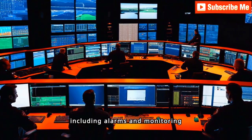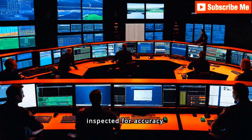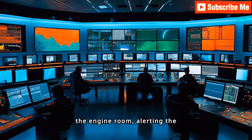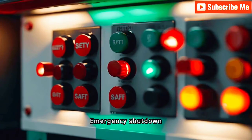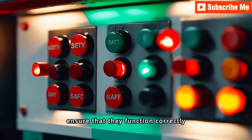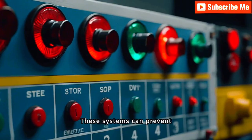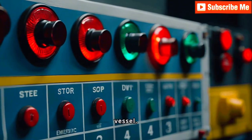Control systems, including alarms and monitoring devices, are meticulously inspected for accuracy. These systems are crucial for the safe operation of the engine room, alerting the crew to any anomalies or emergencies. Emergency shutdown systems are tested rigorously to ensure they function correctly under stress, preventing catastrophic failures by quickly shutting down machinery and protecting both the crew and the vessel.